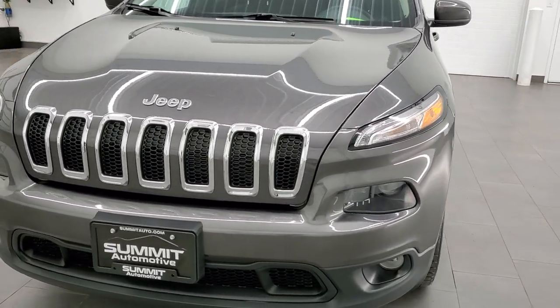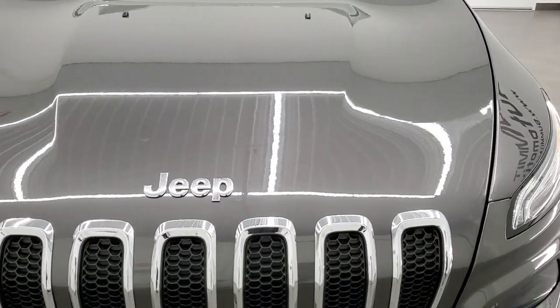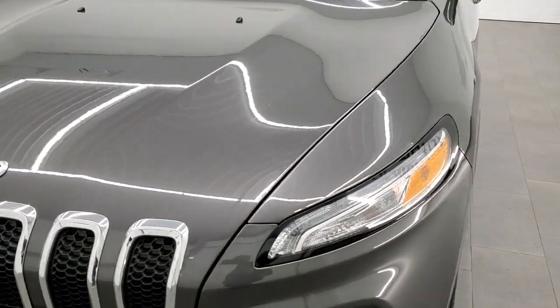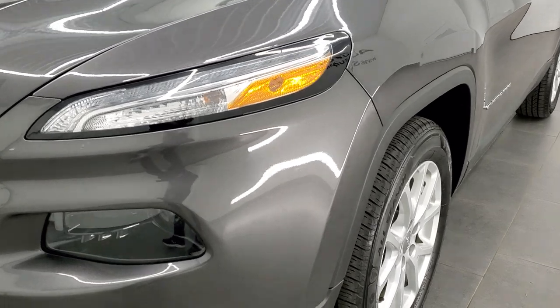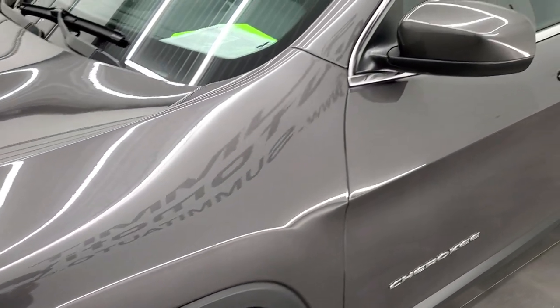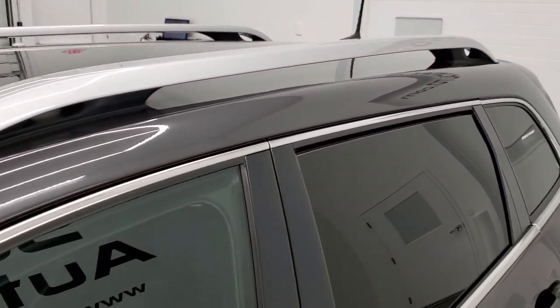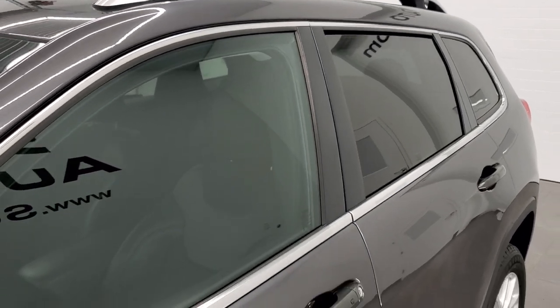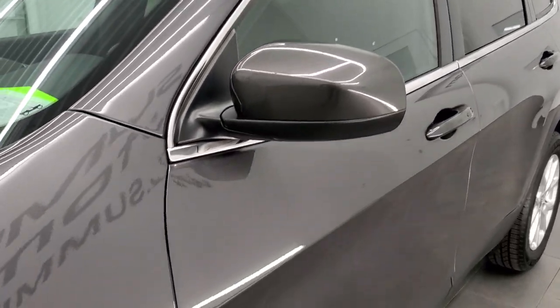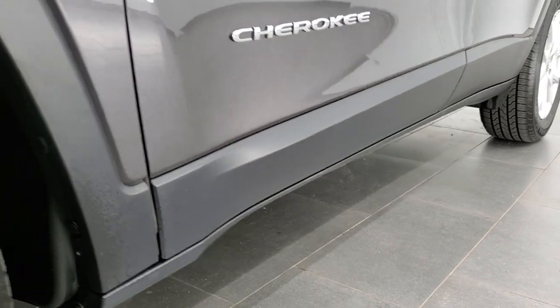Granite crystal pearl coat is the color. We shoot all of our videos in 1080p, 60 frames per second. So if you have HD capabilities on your computer, tablet, or smartphone device, turn them on right now because it is definitely your best way to check out the quality and condition of the vehicle before seeing it in person. And if you'd like to check out all the photos on this Jeep, in the upper right-hand part of your screen is a link to our website — click that and check us out there.